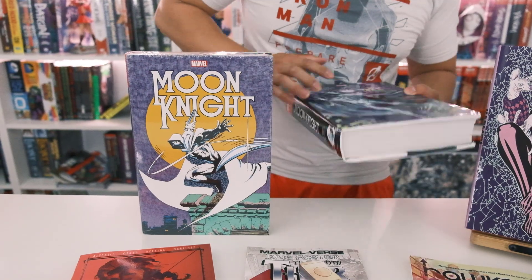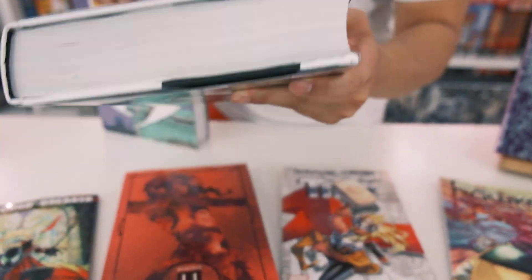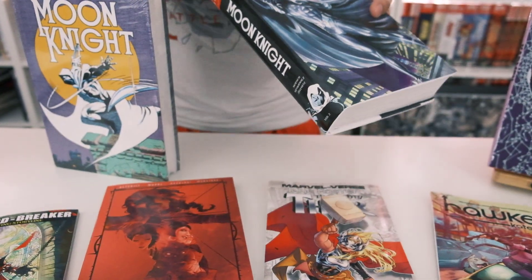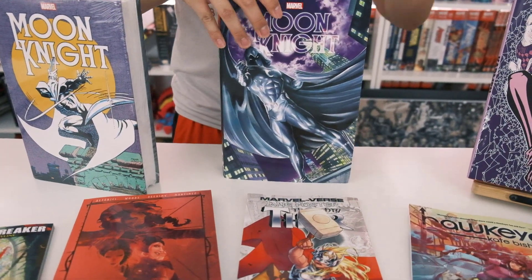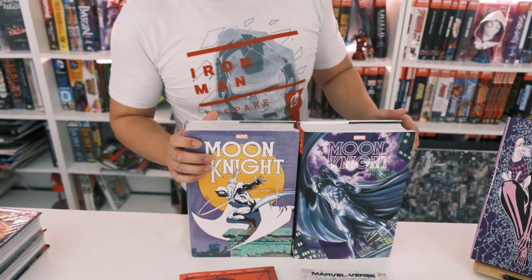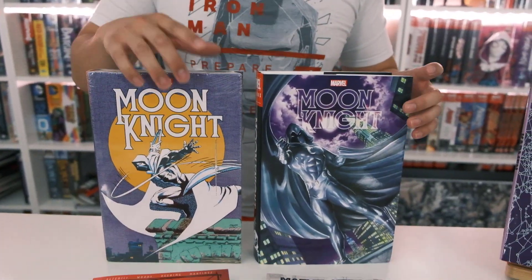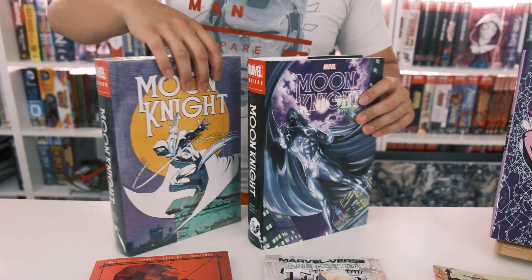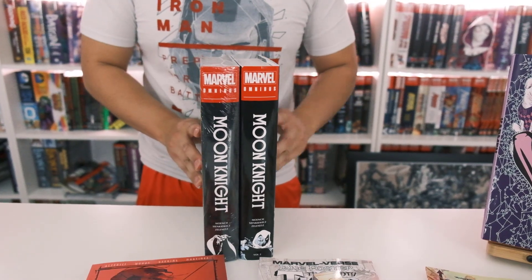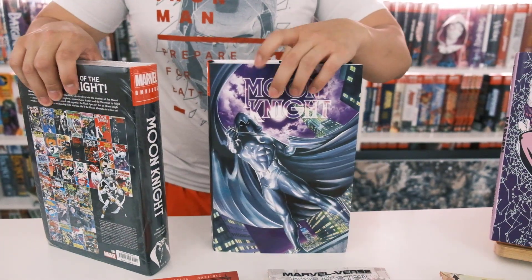We have Moon Knight that came in this week. These did come in damaged, so we are getting a restock next week for Moon Knight. Just be aware — if your order didn't ship yet, it's because we're looking out for you. We want you to get the best copies available. Here are the spines and here is the back.